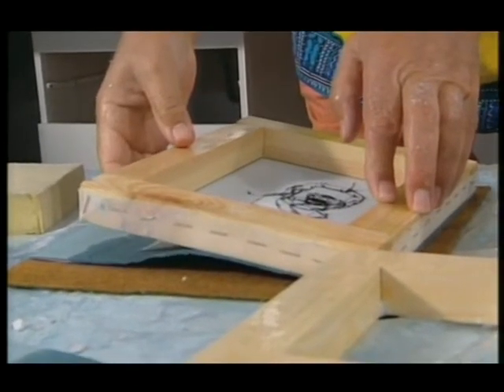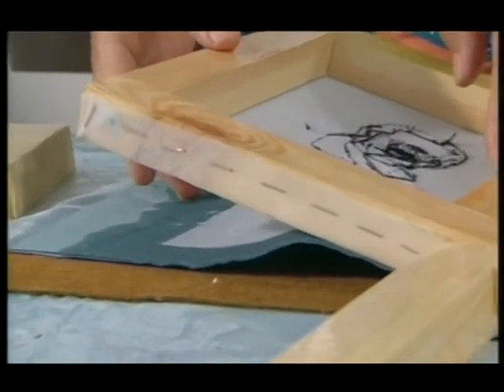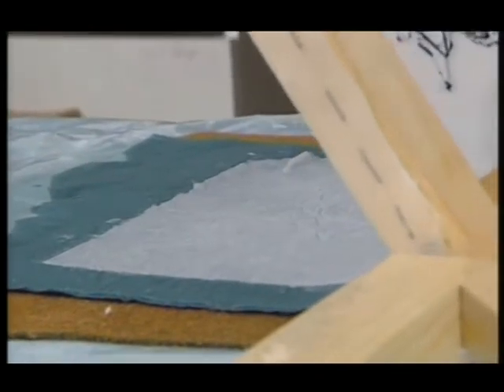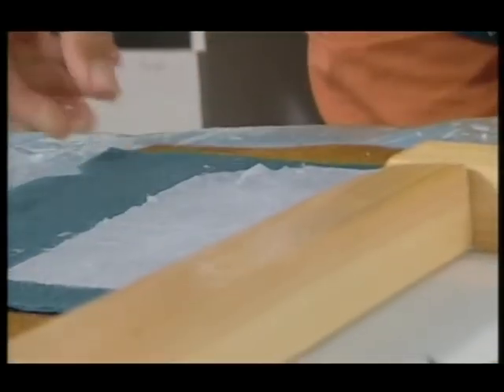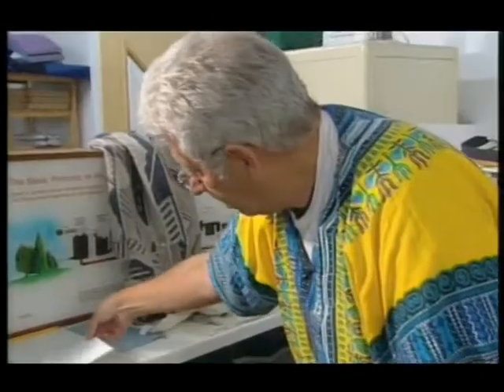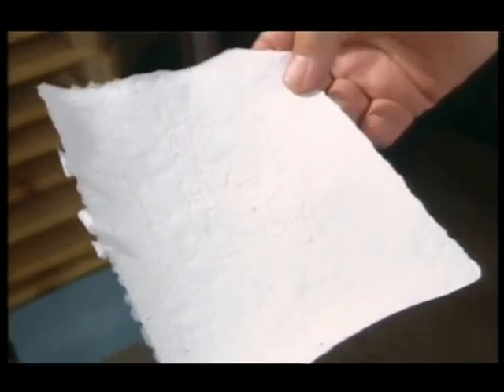Now with luck, if I lift that out it will all come away from the mesh — and you'll find here a not very beautiful piece of paper with my face on it as a watermark. That needs to dry; we'll use a hot plate, but in the old days they hung them all up. And what you wind up with is something like that — isn't that terrific?